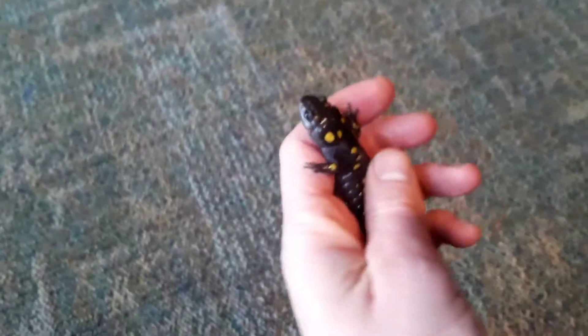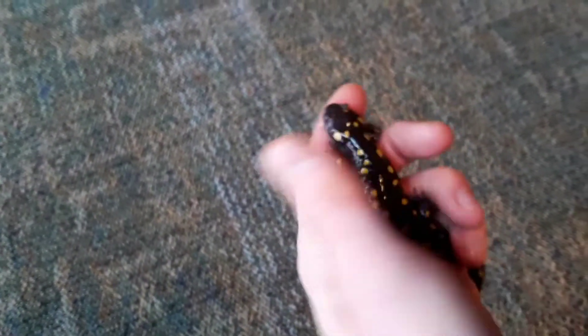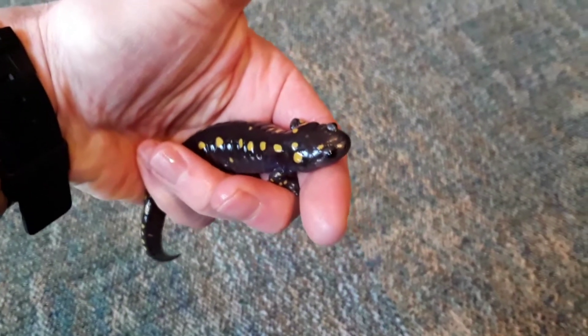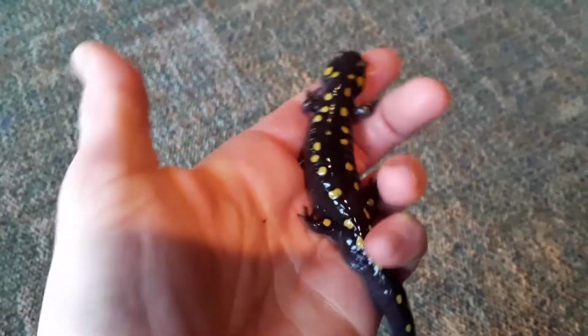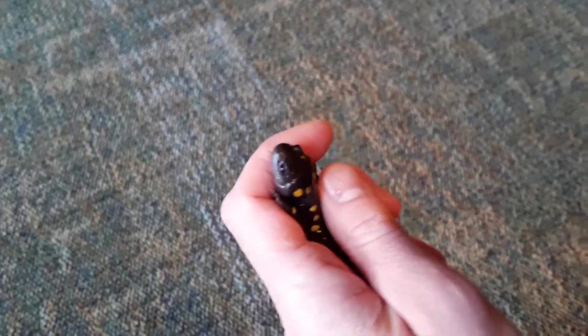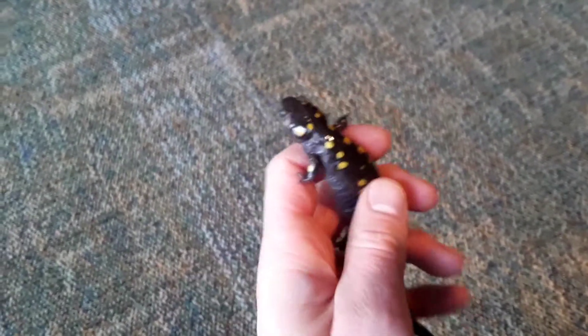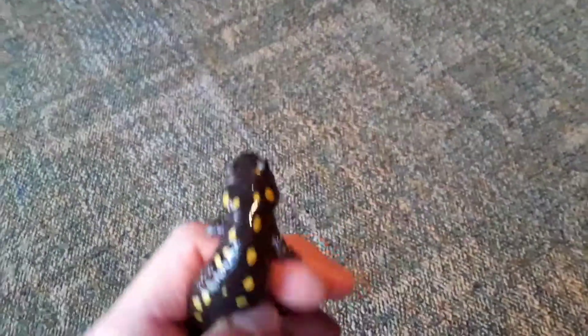A classic amphibian — the spotted salamander. You're not going to see this when it's cold outside. Amphibians have wet skin, they're cold-blooded, and their body temperature is going to be the same as the temperature outside. There's no way this animal can process food if it's super cold, so it's not going to eat.